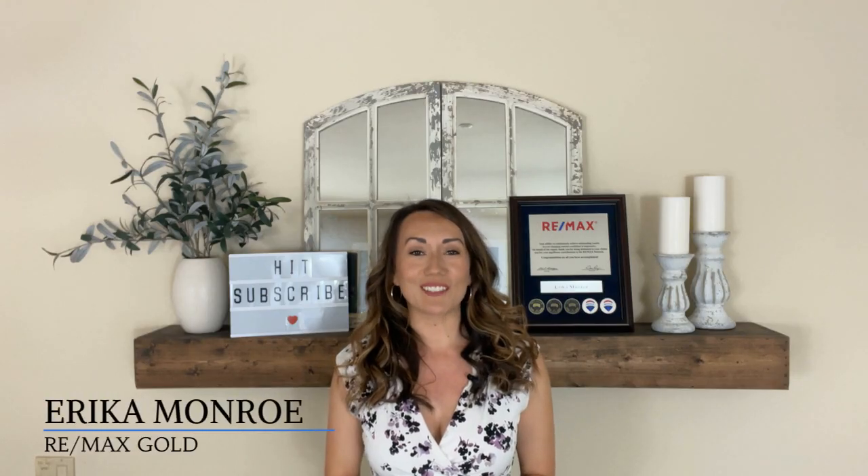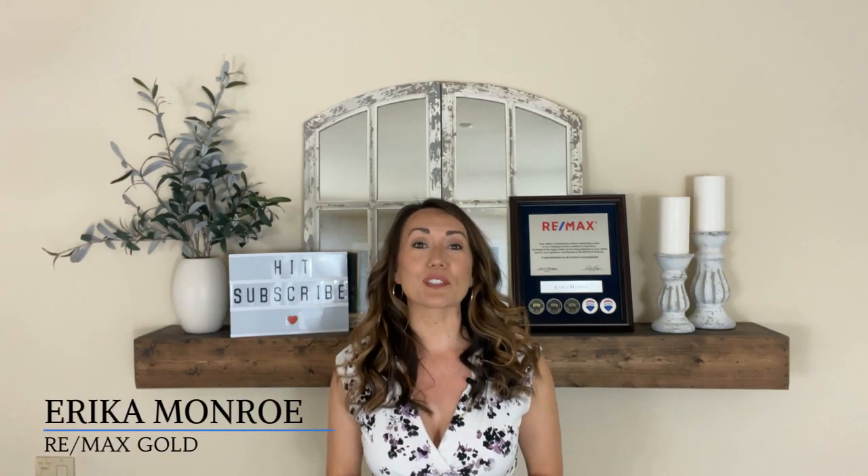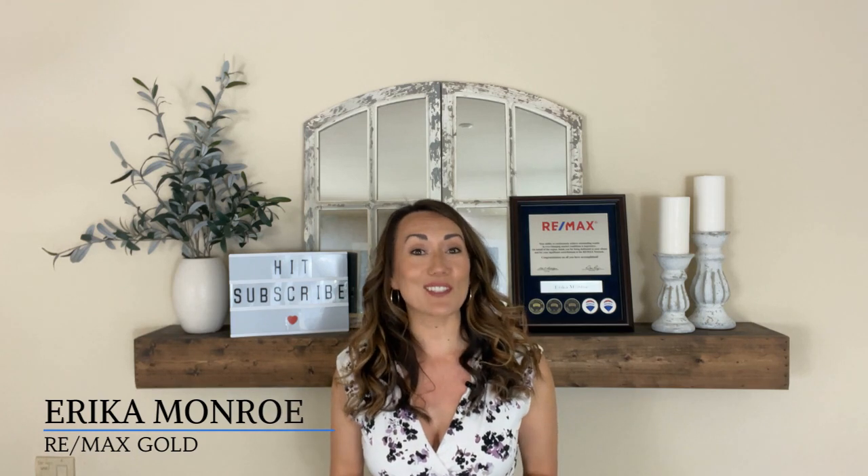Hey everyone, welcome back to my channel. I'm Erica Monroe. I'm a realtor in the Bay Area and I specialize in Solano County.